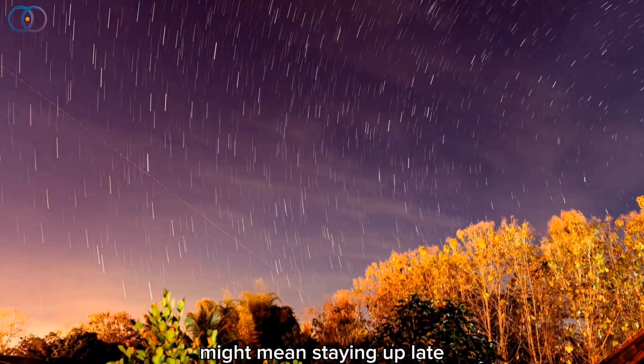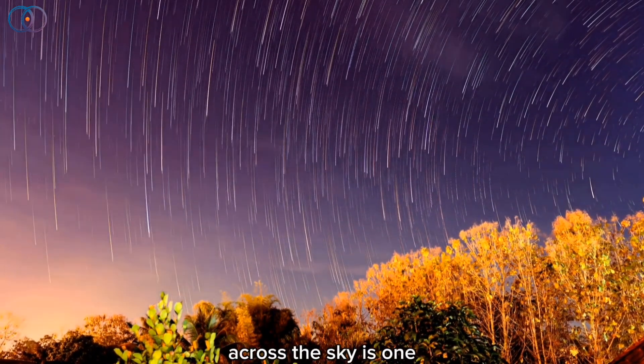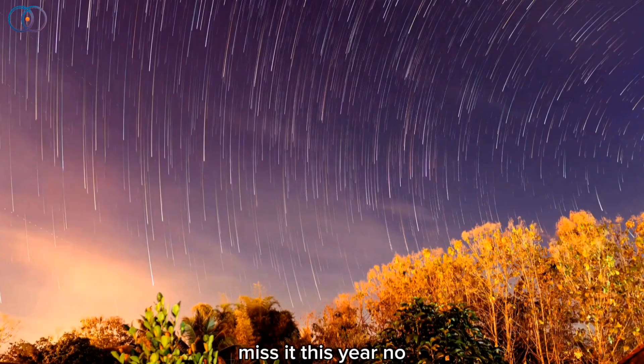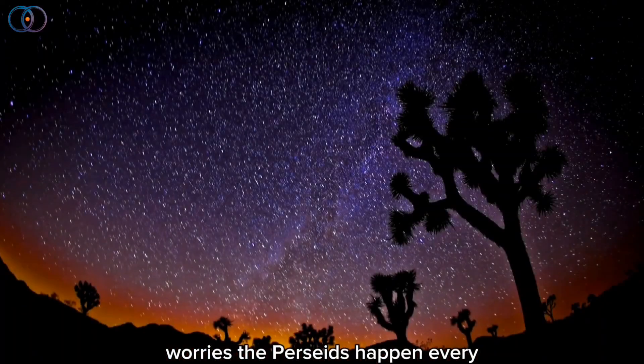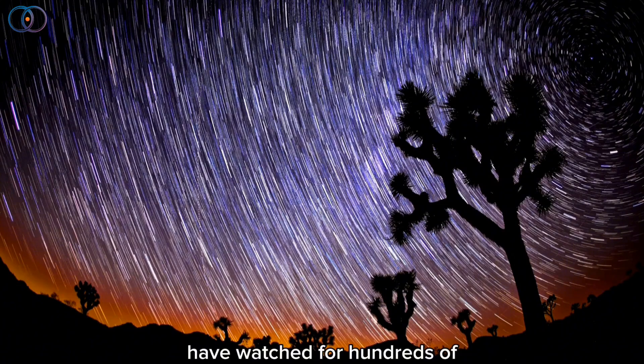So it might mean staying up late or waking up super early. But trust me, it's worth it. Watching a meteor zoom across the sky is one of those magical moments you won't forget. And if you miss it this year, no worries — the Perseids happen every summer and always peak in mid-August. It's something humans have watched for hundreds of years, and it connects us all to the sky above.